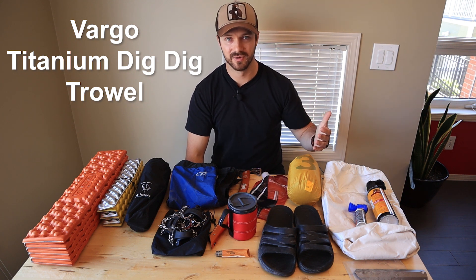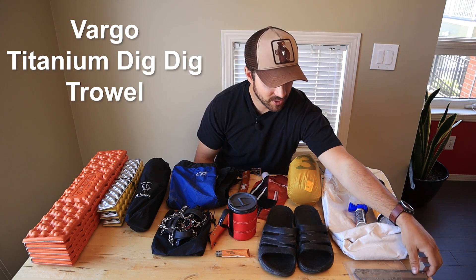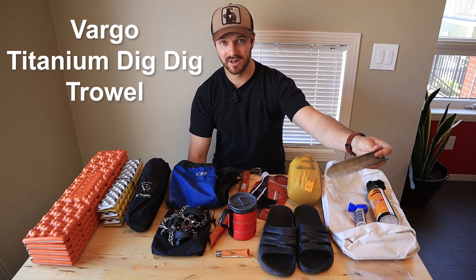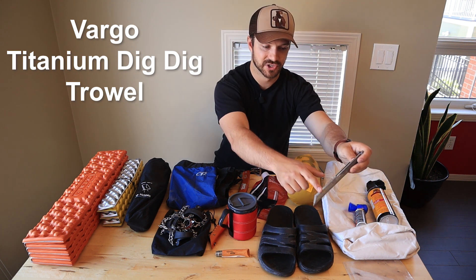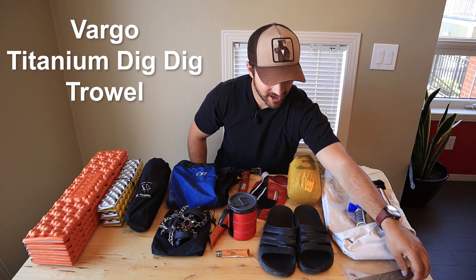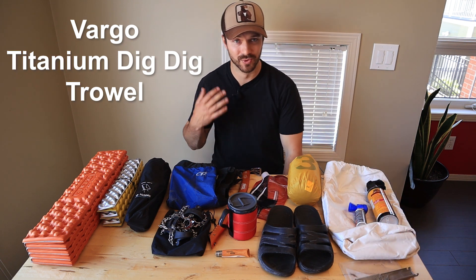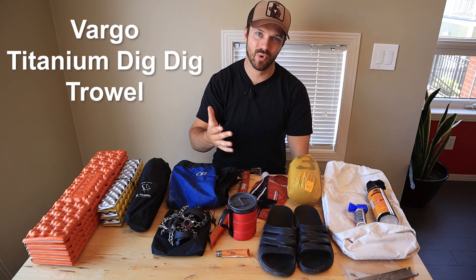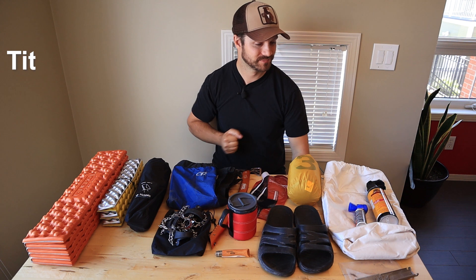You might have been wondering in my gear video where my trowel was. A lot of the sites I go to have outhouses and I don't need a trowel very often, but when I do I bring this Vargo titanium Dig Dig trowel. I really like this because of the serrated teeth on the edge — whenever I choose a spot, it's really rooty, and having those serrated teeth lets me cut through roots and make a nice big hole.